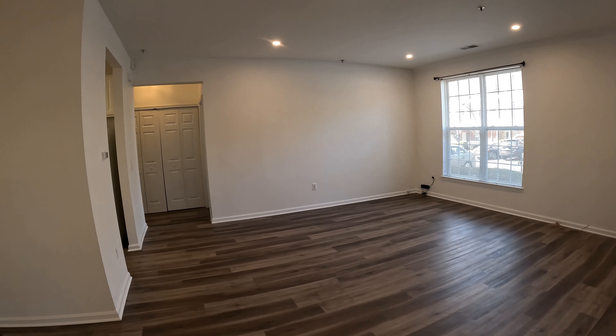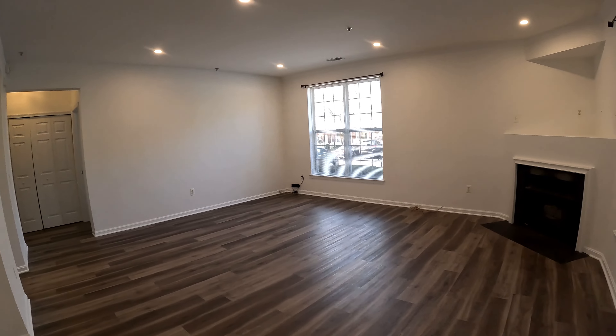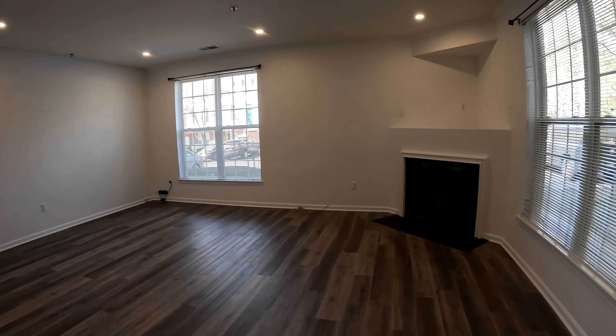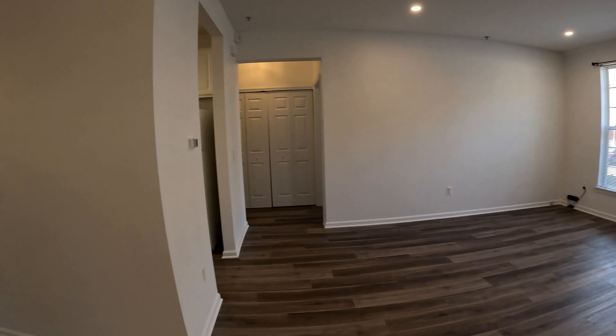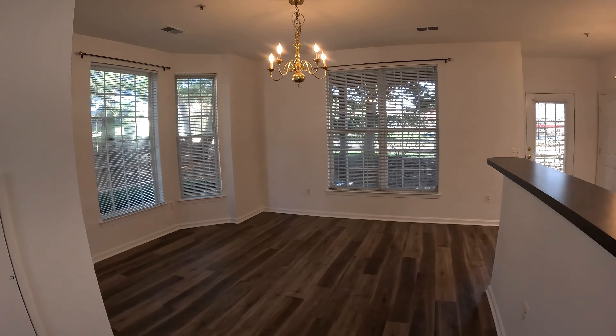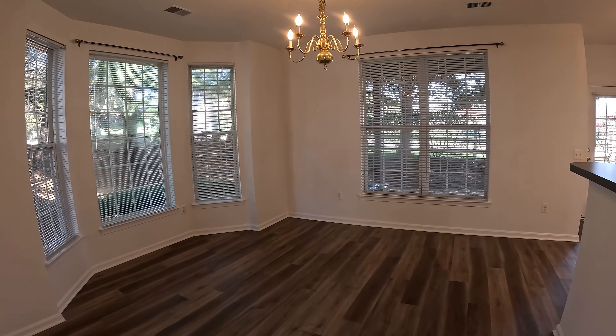We have a huge living room with a gas fireplace. Right behind us is going to be your dining area. Big windows throughout the whole home for natural lighting.